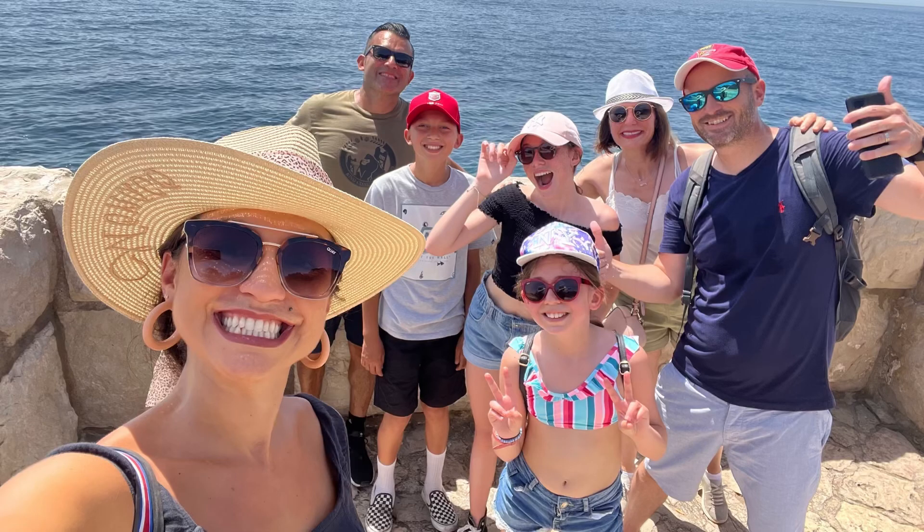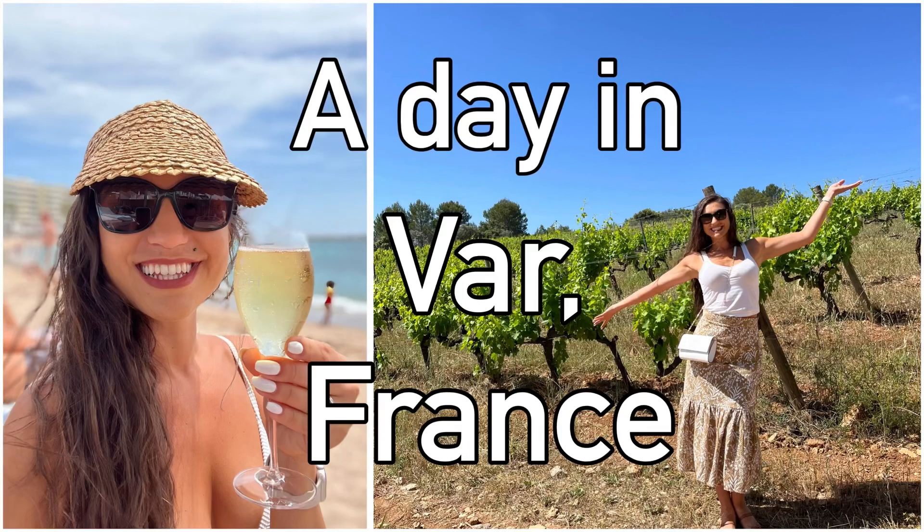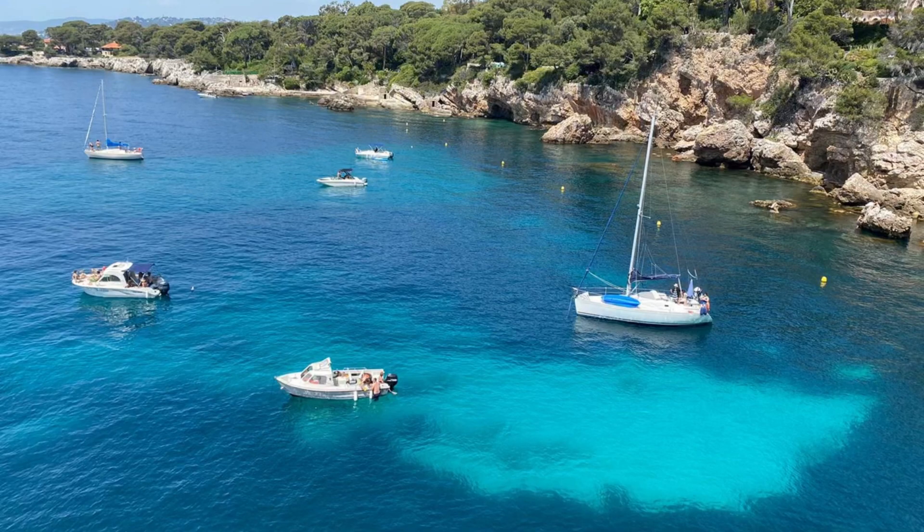I hope you enjoyed this and learned something new about Antibes and are looking forward to visiting one day. If you haven't already, please like and subscribe to my channel so you don't miss out on any future travel videos. Next, we are going to go to Var, France, where we spend a day at the winery and the beach. See you then.